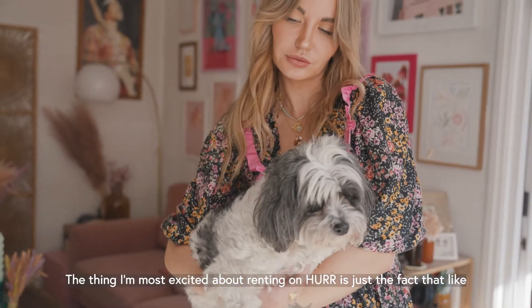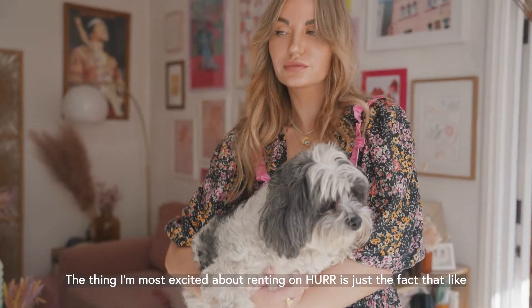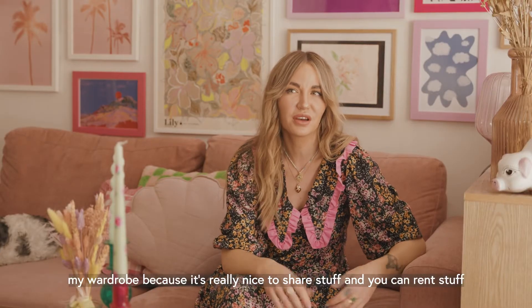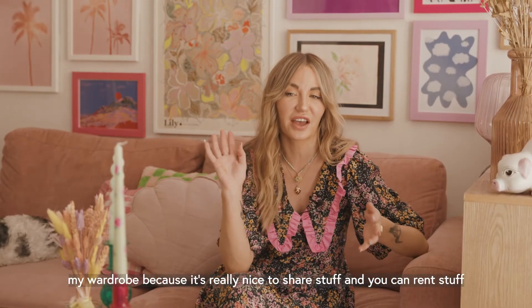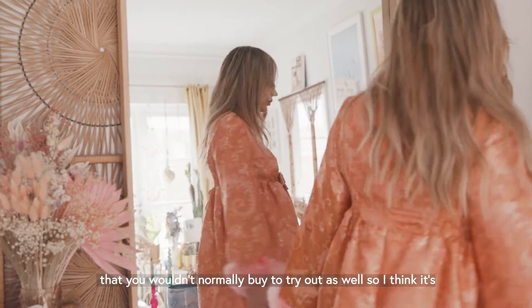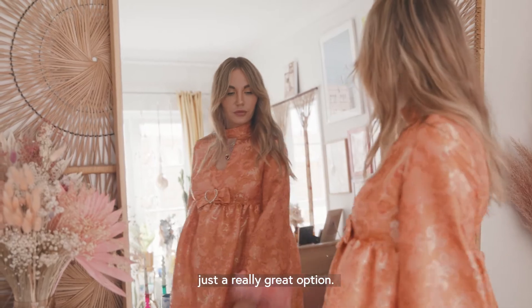The thing I'm most excited about renting on her is just the fact that someone else is going to get the chance to wear all these fun pieces I have in my wardrobe. It's really nice to share stuff, and you can rent things you wouldn't normally buy to try them out as well. I think it's just a really great option.